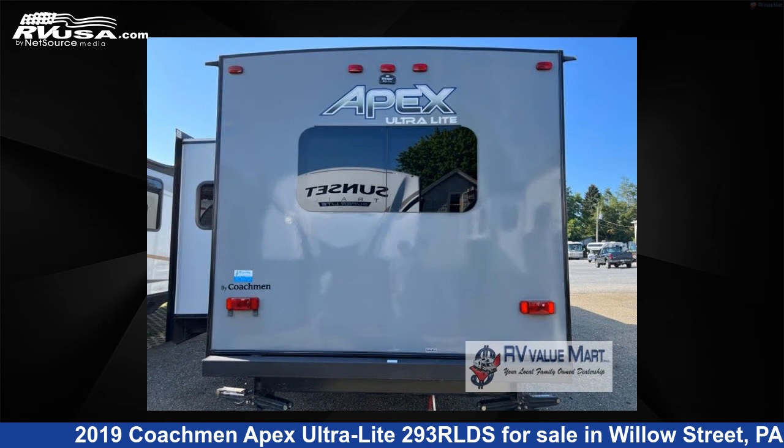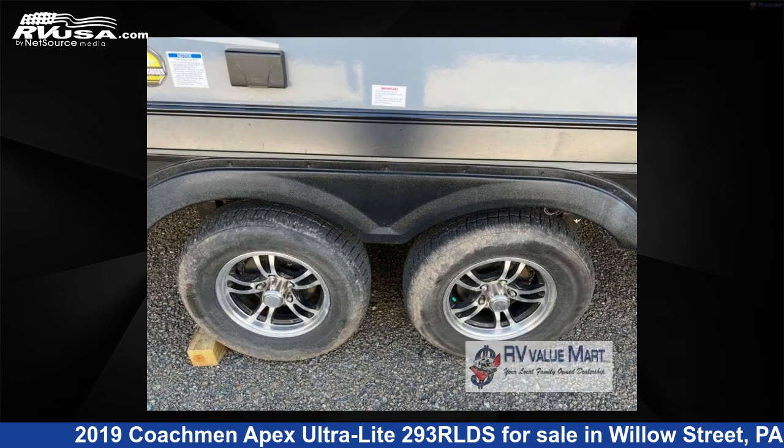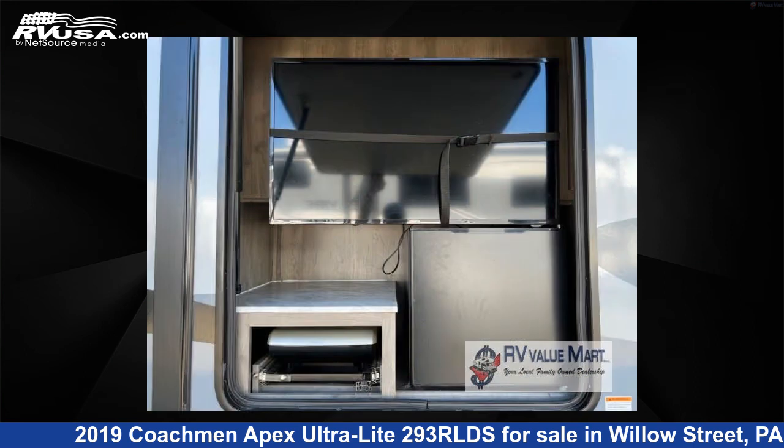The floor plan layout of this travel trailer features a front bedroom, kitchen island, outdoor entertainment, and rear living area. For more information and pricing on this unit, and to see all units available for sale by RV Value Mart, visit rvusa.com.